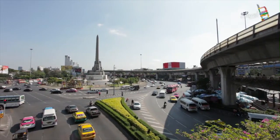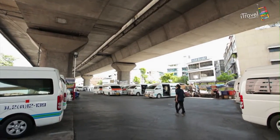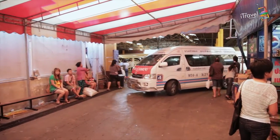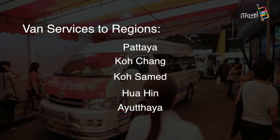If you're more of a minivan kind of person, this is the place for you. The huge roundabout is indicative of the direction in which these minivans go — everywhere. However, it doesn't go too far. The vans generally service the central region of Thailand, including many beautiful attractions such as Paria, Gotchang, Gotsemet, Huihen, and Ayutthaya.